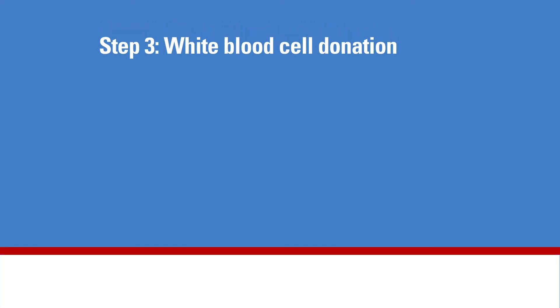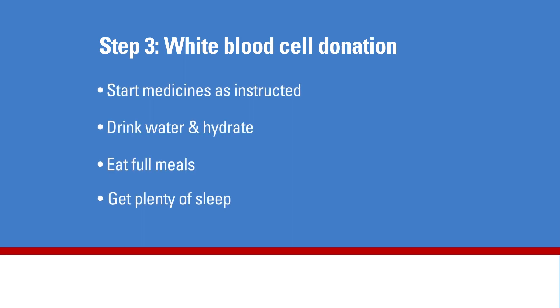Step 3 is the white blood cell donation. This step includes preparing the night before and the morning of the donation. Donors will need to follow these instructions the night before: start medicines as instructed, drink plenty of water and stay hydrated — for best results, start hydrating 24 to 48 hours before donation — eat full meals, do not skip meals, and get a good night's rest.